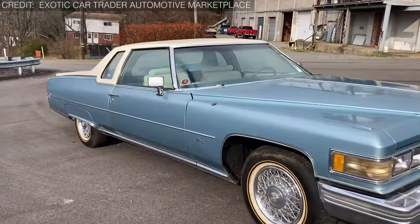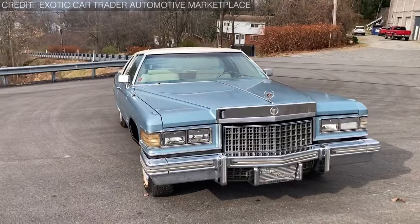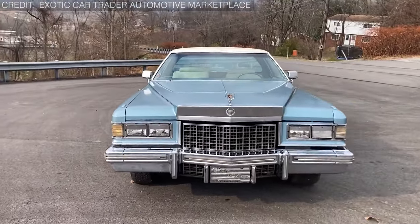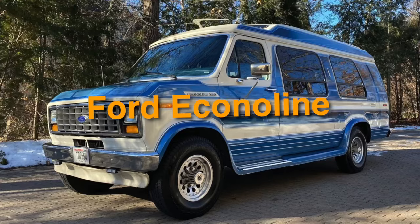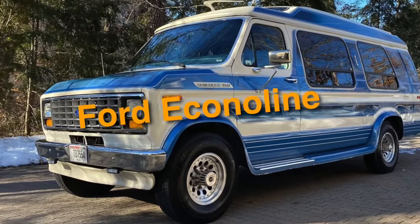These trucks may have the brawn, but when it comes to beauty, they seem to have taken a detour. But hey, who said utility and aesthetics have to go hand in hand? Let's begin our journey with number 20: the Ford Econoline.